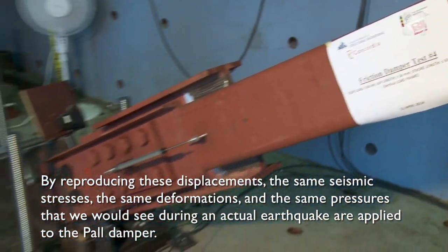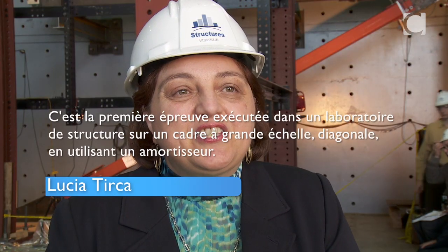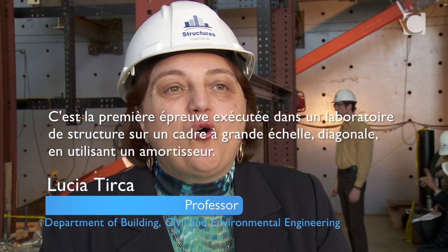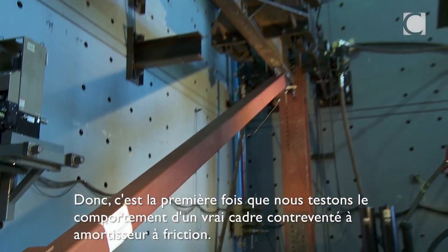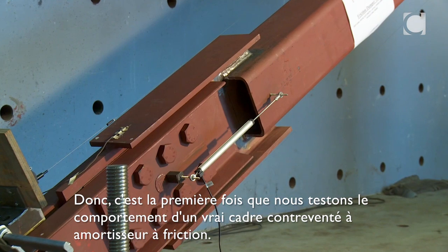We reproduce the same deformations and the same forces that we would see during a real seismic event. This test is the first test running in a structural lab on a full-scale frame, diagonal, and damper — the first time we test the behavior of a real friction damp brace frame.